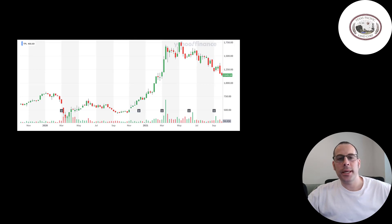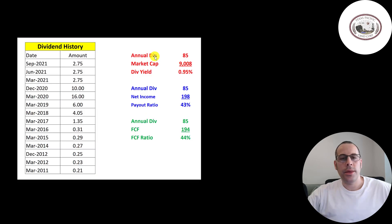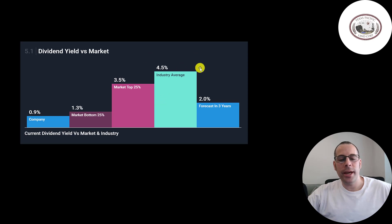The good thing is the company is not so dependent on oil — there's a lot of political risk when investing in an oil company. About one third of their revenue is from water, so they're more diversified now. They pay a 1% dividend, paying out 43% of their net income and 44% of their free cash flow, so they could raise the dividend if they wanted to. Their industry pays a 4.5% dividend, and analysts are forecasting this company to raise their dividend to 2% in the next three years.